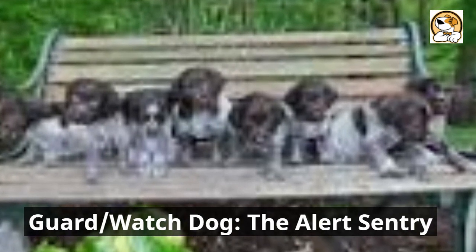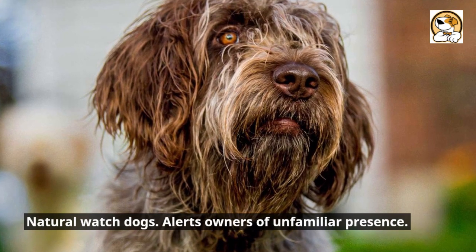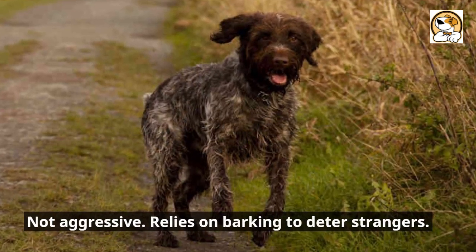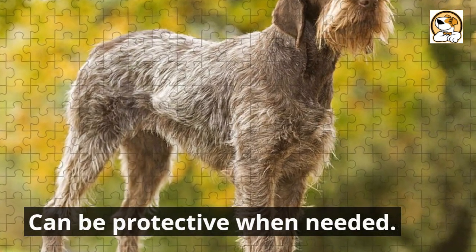Guard and watchdog — the alert sentry: natural watchdogs that alert owners to unfamiliar presences. Not aggressive, they rely on barking to deter strangers but can be protective when needed.